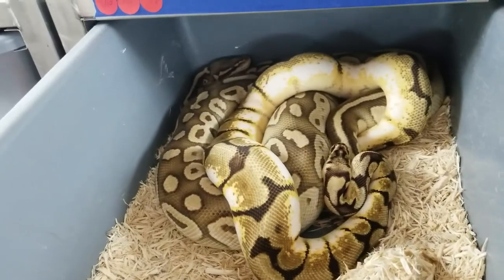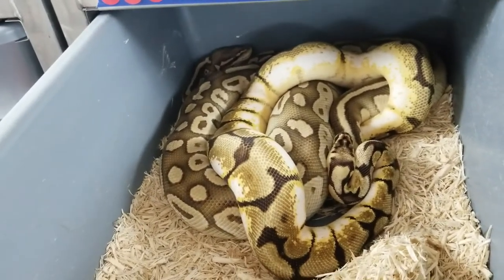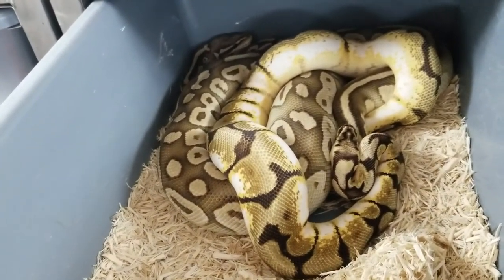This is an Orange Dream Bumblebee to Lesser Pastel.